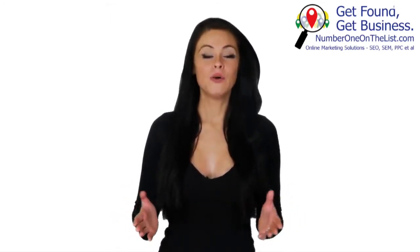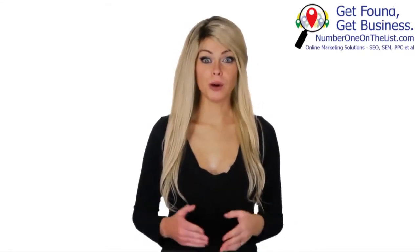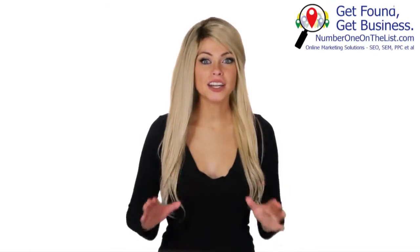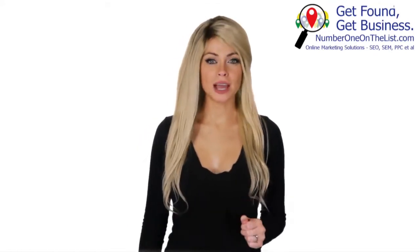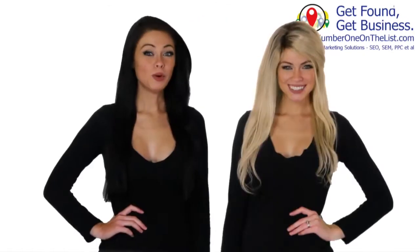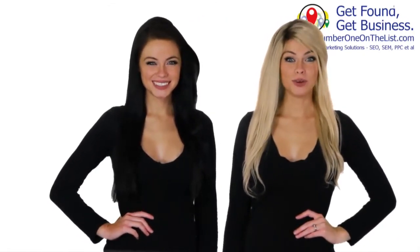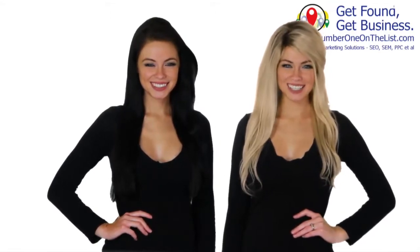People who are searching for your products or services are the hottest leads. Secure the discounted price for the Get Found and Get Business package right now at NumberOneOnTheList.com/discount or call 917-338-9586.